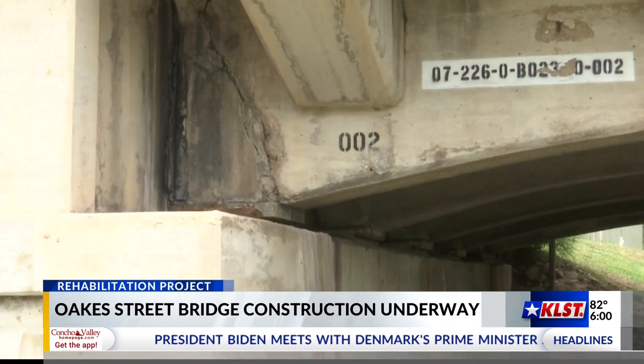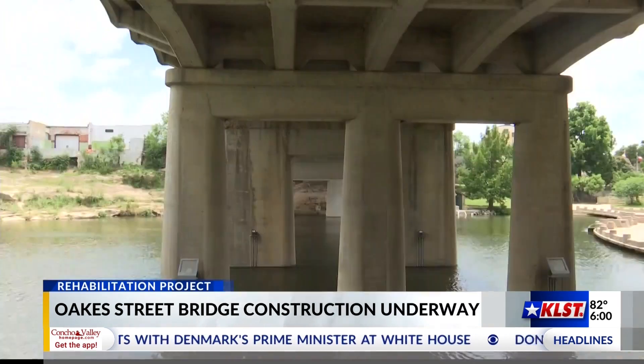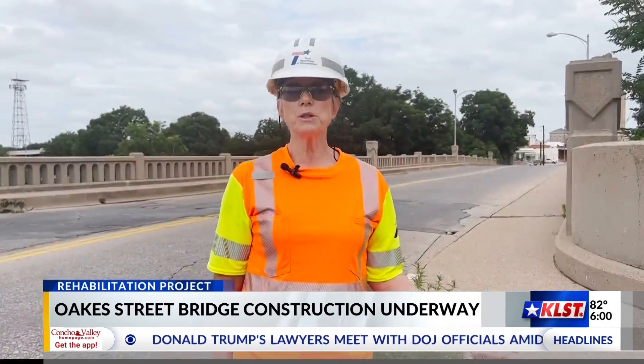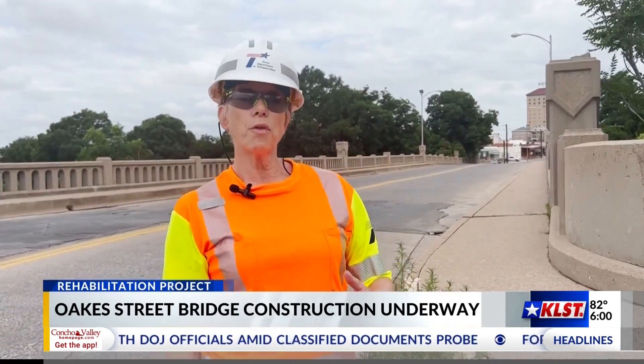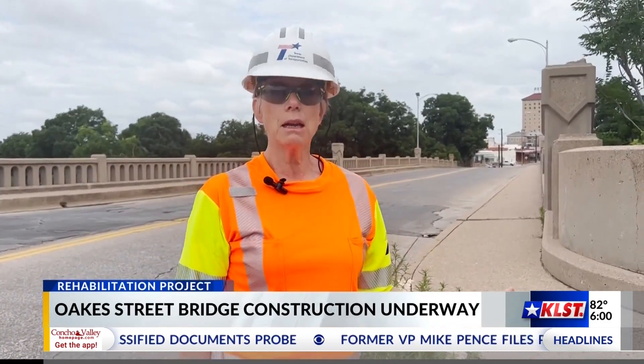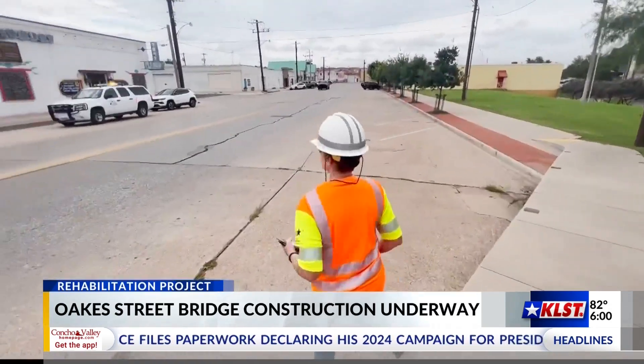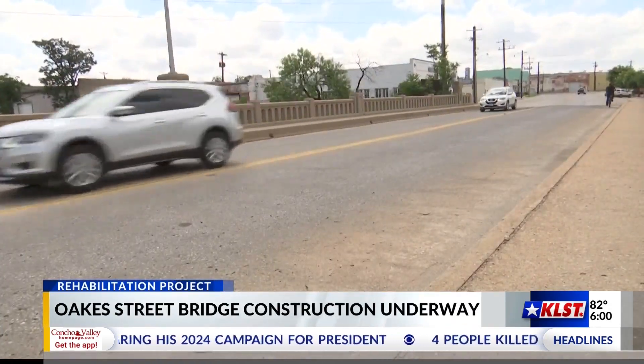The total cost of the project is 1.2 million dollars, paid by TxDOT and the city as part of this maintenance program that the city has applied to TxDOT for. TxDOT pays 90% of the cost and the city pays 10%.